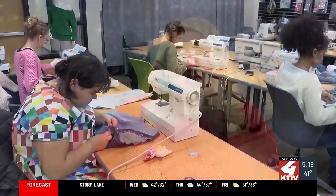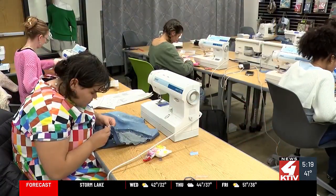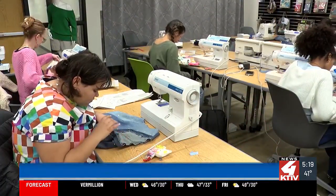Welcome back. Did you know every year, 17 million tons of clothing are just thrown away? Well, in the fashion design class at Sioux City Career Academy, they're teaching students about upcycling.